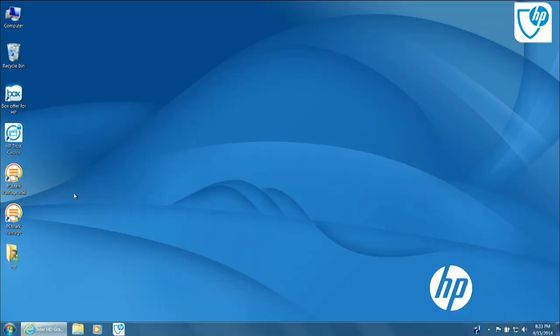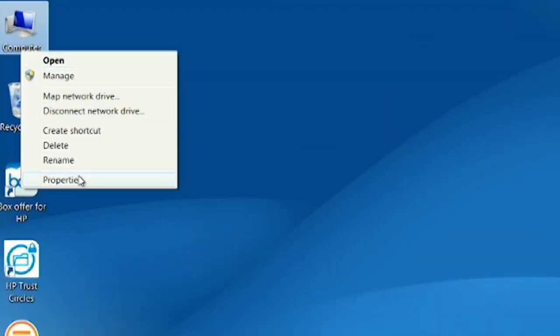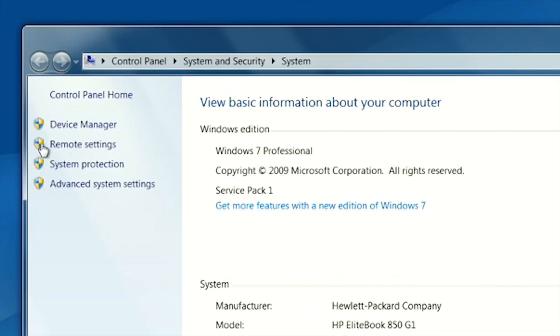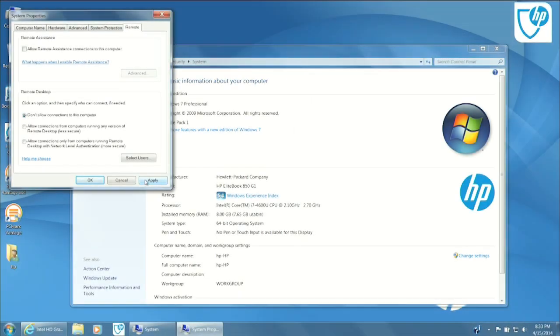Let me show you how to turn them off. The first thing you need to do is get to the System option in Control Panel. I usually just right-click the Computer icon on the Desktop and choose Properties. Once in the System menu, you'll see all the stats on your computer, but to the left of the stats you'll see Control Panel Home, along with four shielded options. Click Remote Settings. You'll see a field for "Allow Remote Assistance connections to this computer." Go ahead and uncheck that box, then click Apply. You've just turned off the Remote Assistance service.